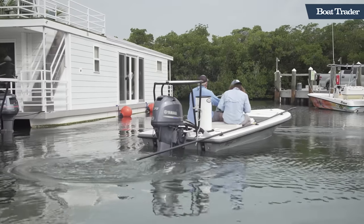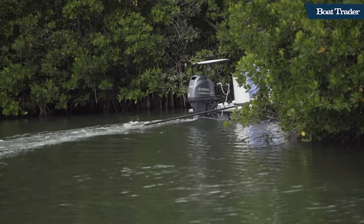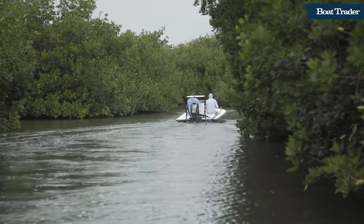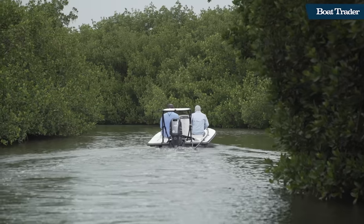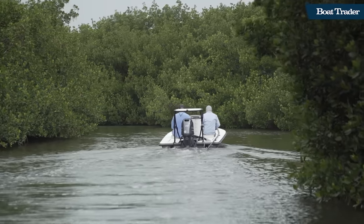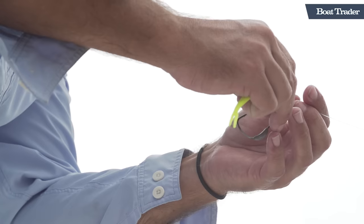I grew up here in South Florida, and my uncle lived in the Keys. We'd visit him and I got to see what it looked like 30 years ago. Bonefish and Tarpon Trust is a conservation group aimed at protecting and restoring populations of bonefish, permit, and tarpon in the Florida Keys and throughout the Caribbean. The Keys are a really special place — we have shallow, clear water where we can snorkel, dive, and have great fishing. It's the sport fishing capital of the world for a reason. More world records are caught in the Florida Keys compared to everywhere else combined.